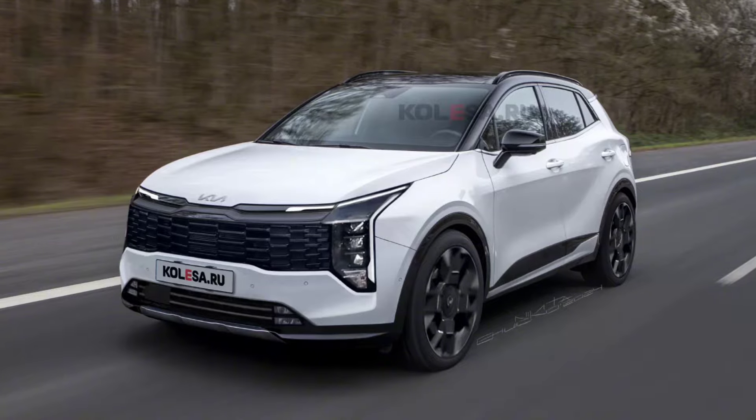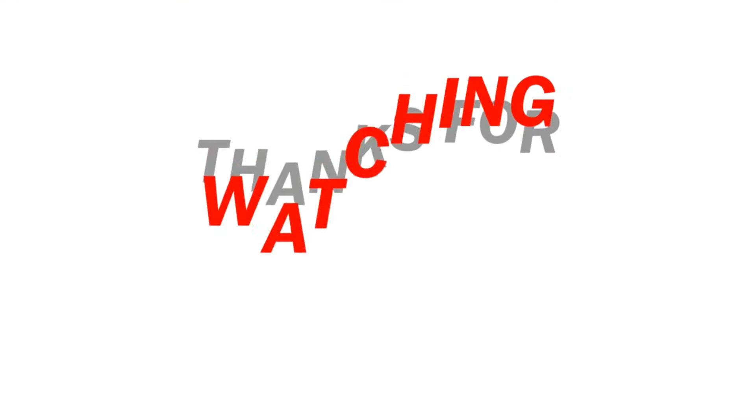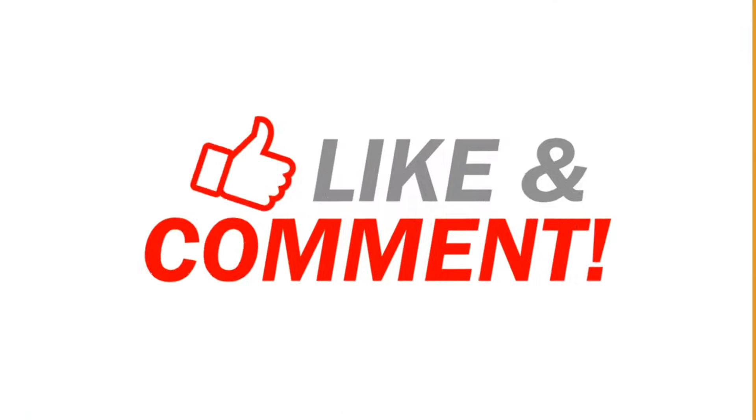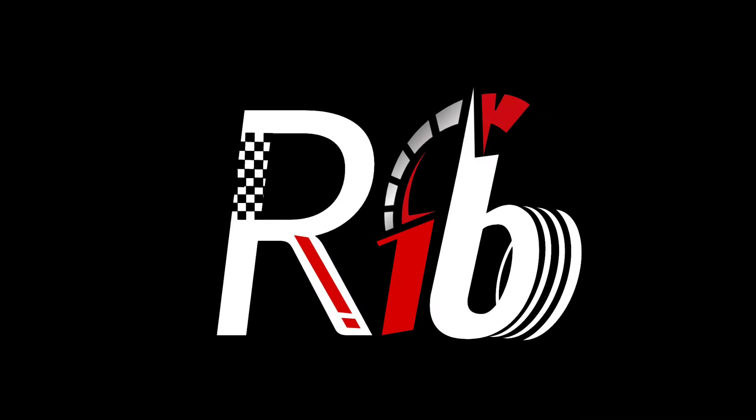The premiere of the new 2025 Kia Sportage may take place early next year. Until then, stay tuned to our channel for more information regarding vehicles. As always, thanks for watching — like, comment, and share with your friends, and don't forget to subscribe to my channel. I'll see you in the next video.